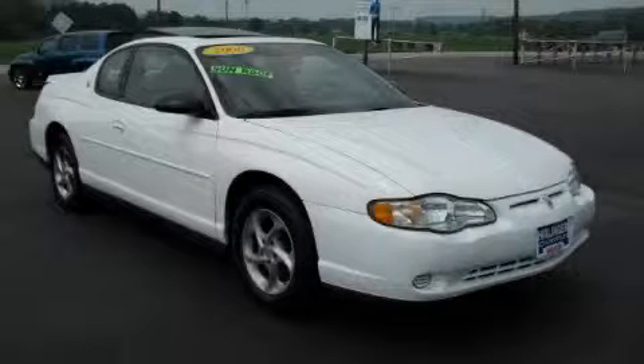This is a 2000 Chevrolet Monte Carlo. Great handling, great comfort, a great ride.